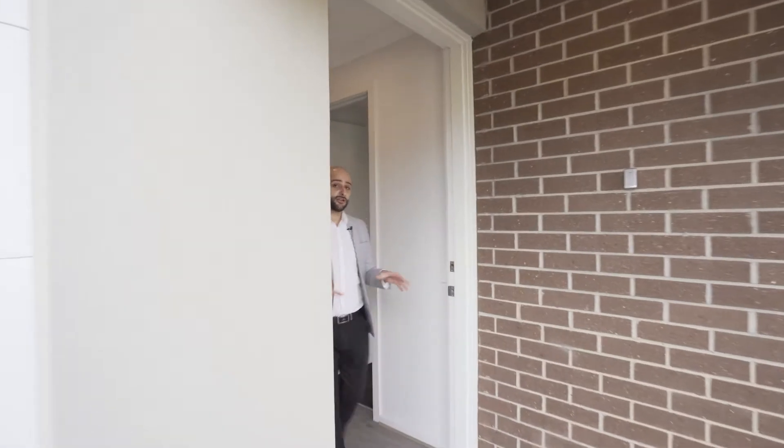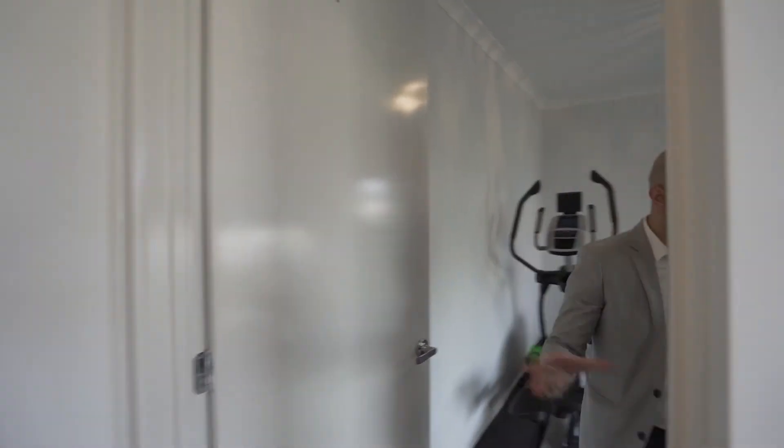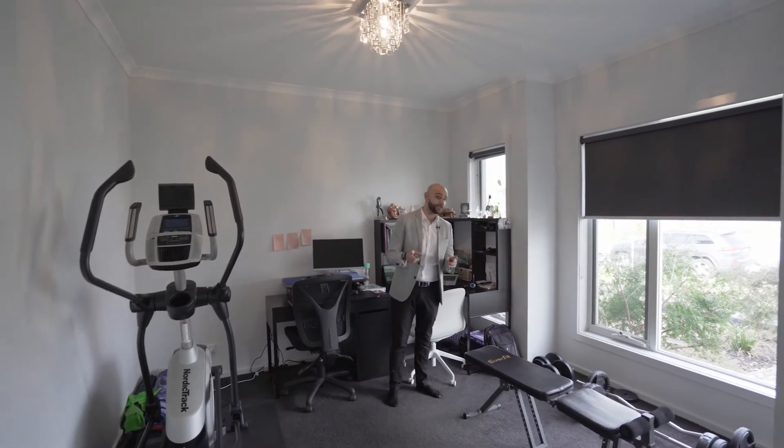This is a Sheridan home sitting on approximately 400 square meters of land. The house is about 26 squares-ish. We're going to start off right at the front of the house. It's a four bedroom, two bath with double garage and two separate living areas.